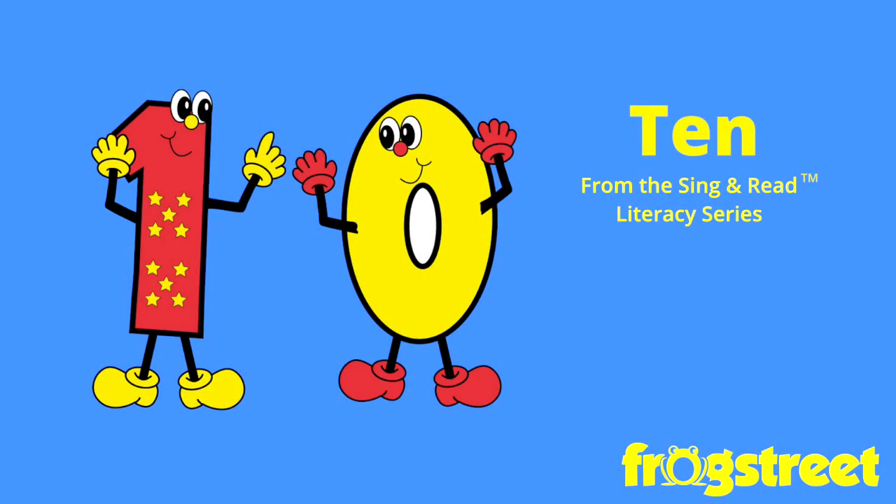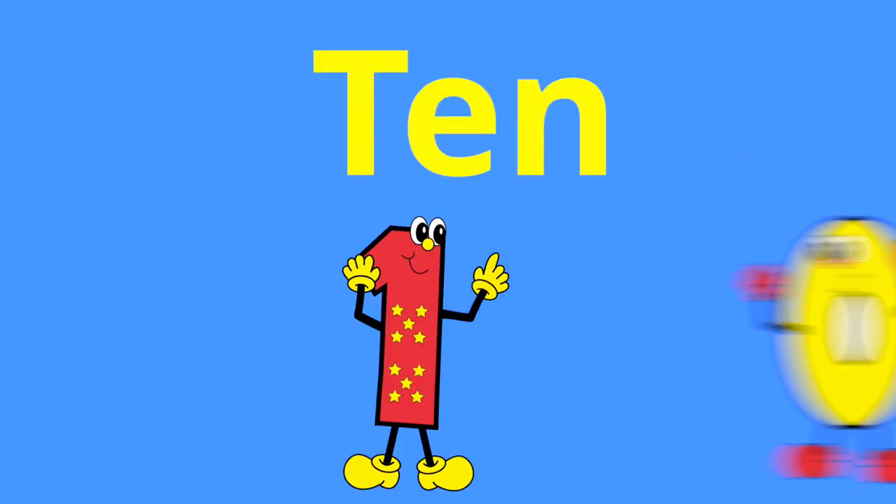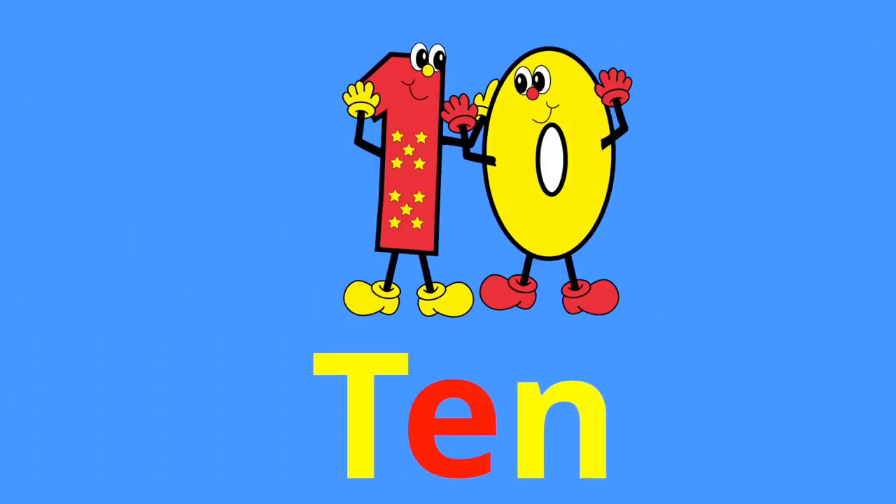It takes a 1 and a 0 to write number 10. I think it's about the happiest number around. T-E-N spells 10, T-E-N. T-E-N spells 10, T-E-N.